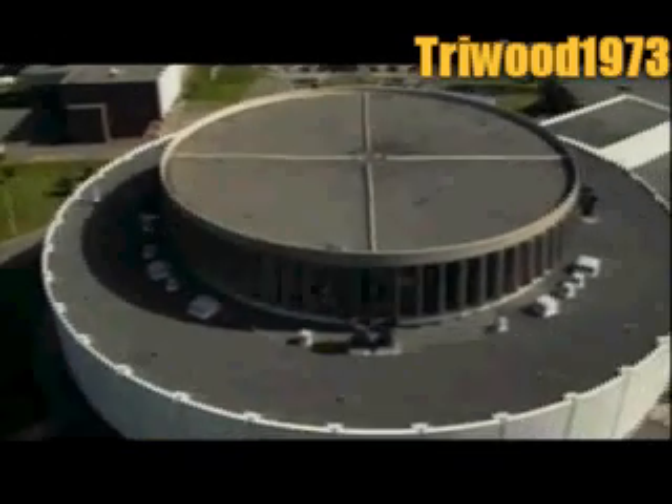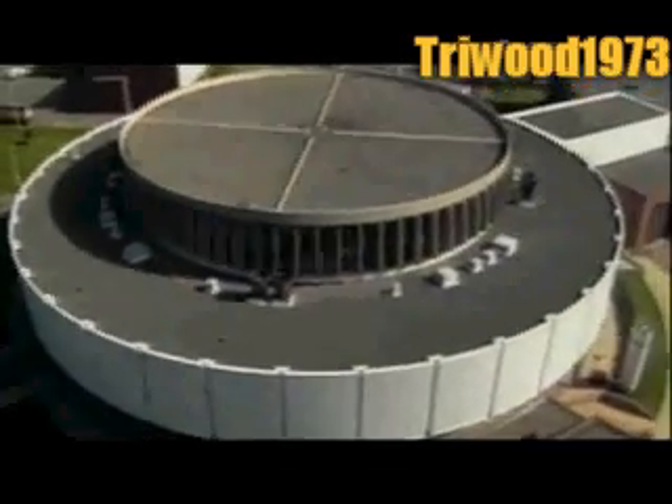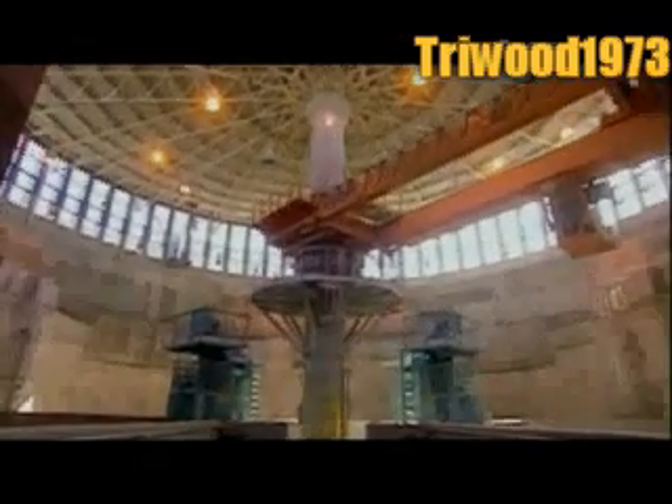The underground sewer network feeds into a regional interceptor, which is a kind of sewer highway that runs to the treatment plant.